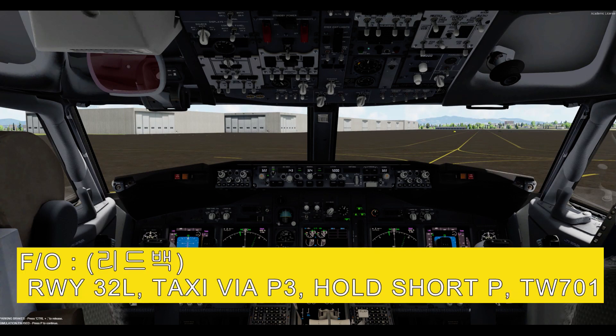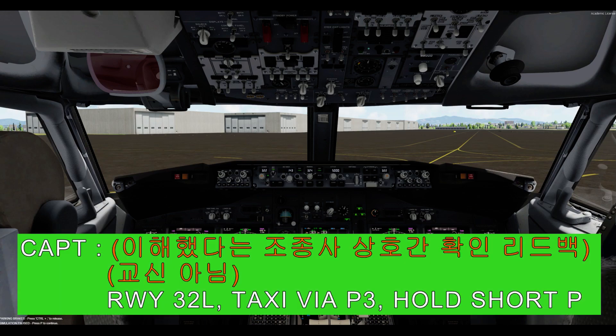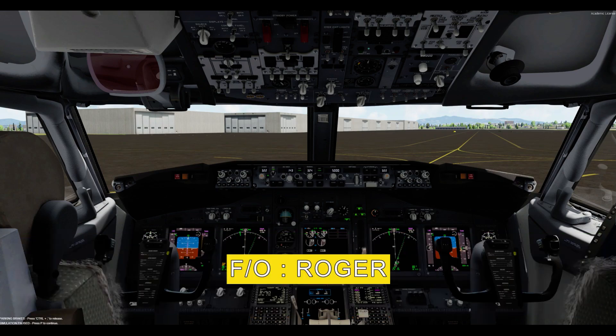Runway 3 to left, taxi via Papa 3, hold short Papa. T-Way 701, Runway 3 to left, taxi via Papa 3, hold short Papa. Roger.